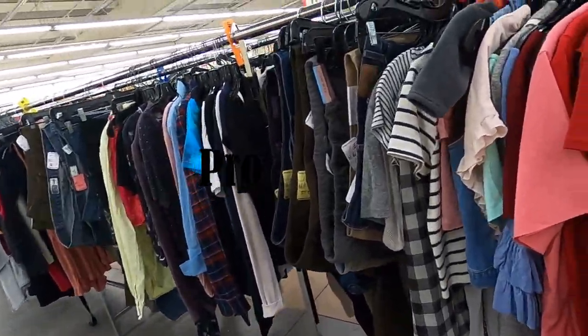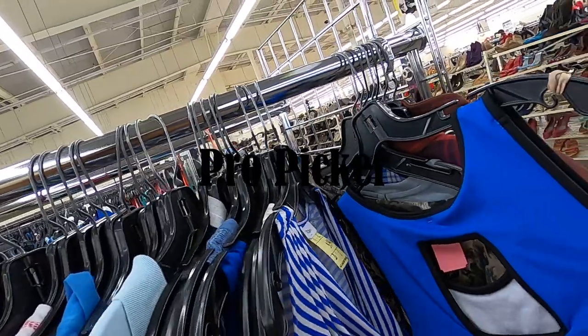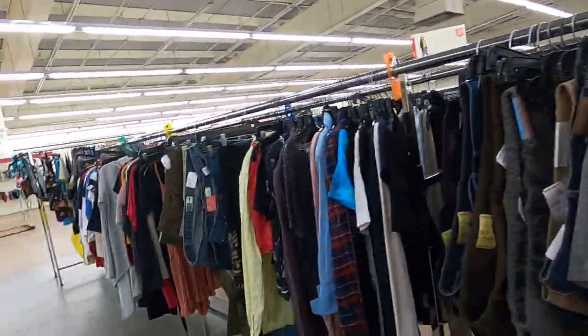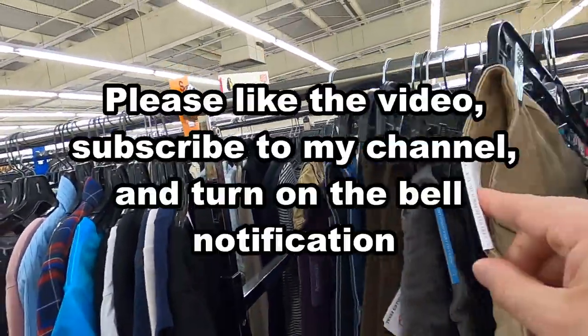What's going on guys, it's Dustin here the Pro Picker and I'm at the Salvation Army for today's video. The first thing I do is go into where they've started putting the brand name clothing.